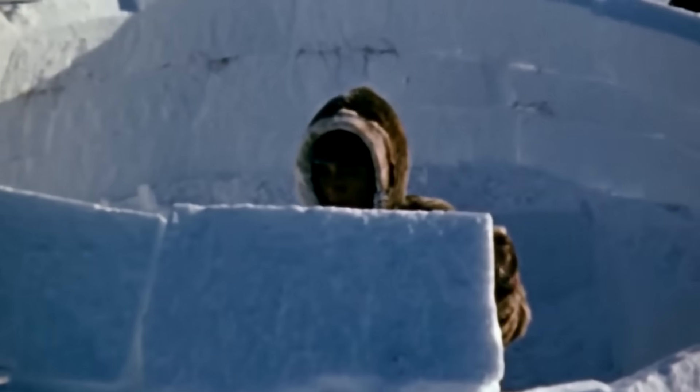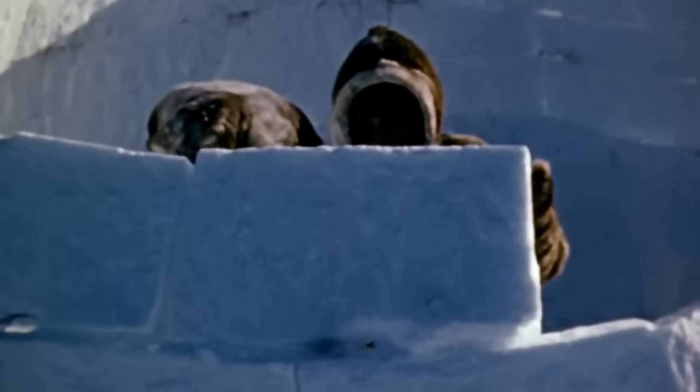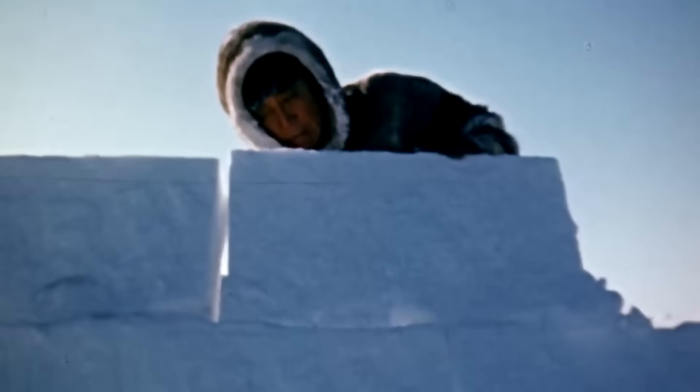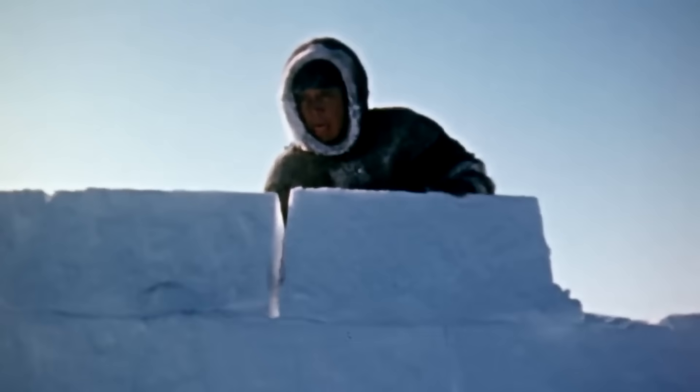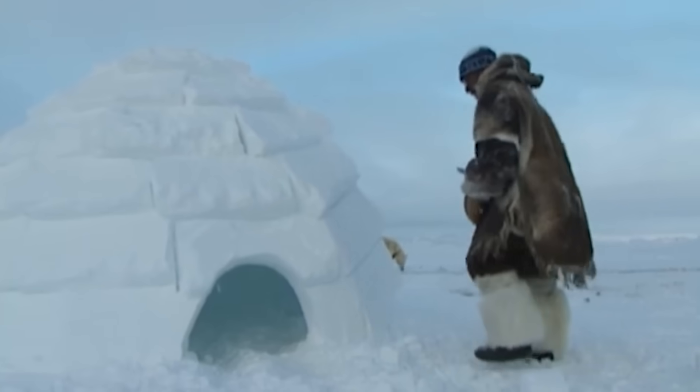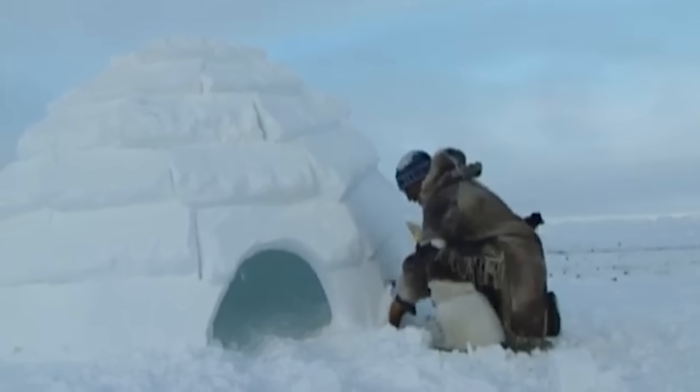This size reduction serves a crucial engineering purpose. Larger blocks at the bottom provide a stable foundation, while smaller blocks at the top reduce weight and pressure on the structure — think of it like a pyramid scheme, but one that actually works and doesn't end with your aunt trying to sell you essential oils.